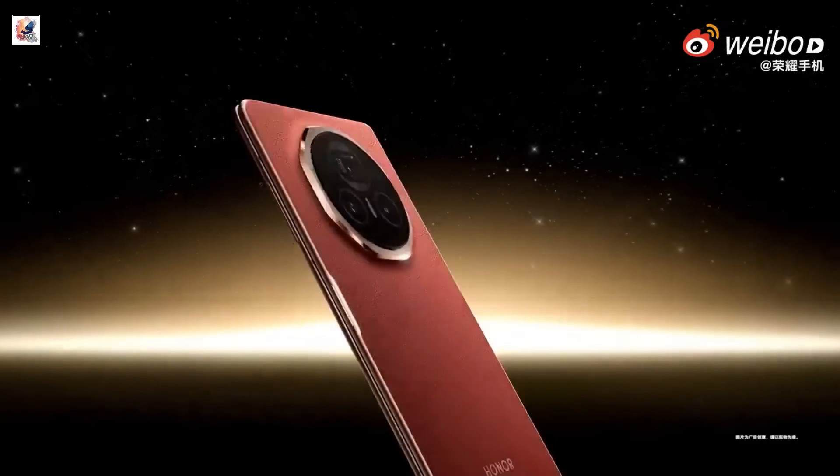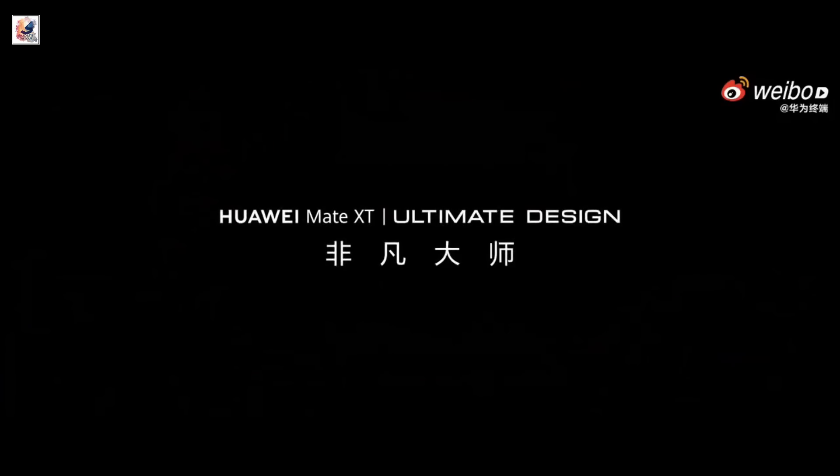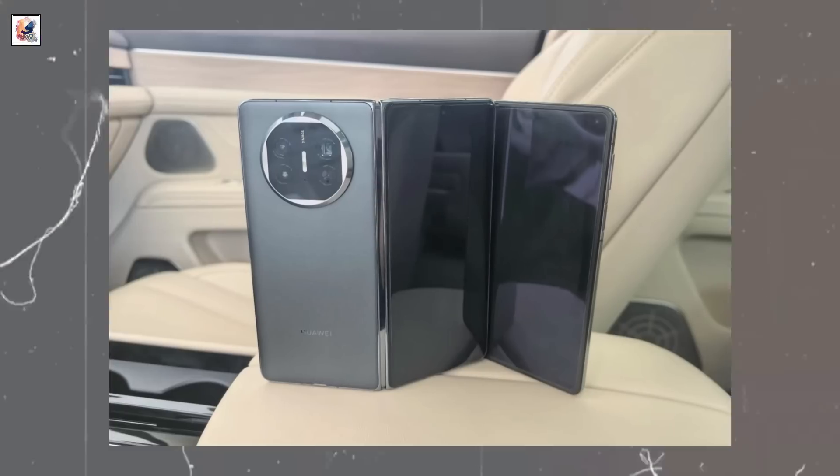Huawei's tri-fold smartphone will launch in China on September 10th, and it will be called the Mate XT. This is the hands-on first look at the Huawei Mate XT.